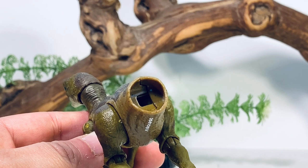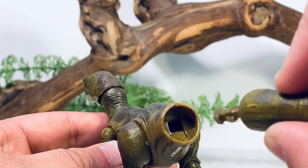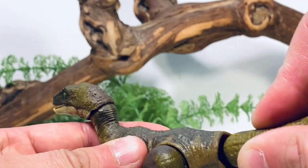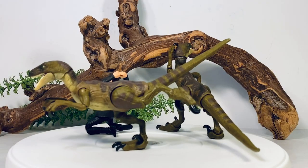Before we begin, this is a one-time quick assembly for the Velociraptor since the tail comes unattached. Line the pegs up, push it in until you hear it click, and that's it. Once it's in, it's not coming out.